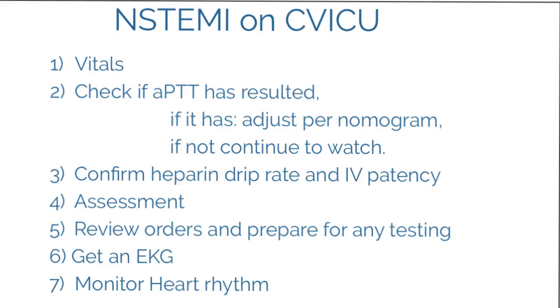The third thing is to confirm the heparin drip rate prior to the ER nurse leaving, so the ICU nurse knows exactly what rate — in units per kilogram — it's running at. If the nomogram needs adjusting, do that. Also check IVs to make sure they are not red and there's no infiltration. Make sure there's a second IV line — if there isn't one, request one be placed by the IV team or yourself if able.